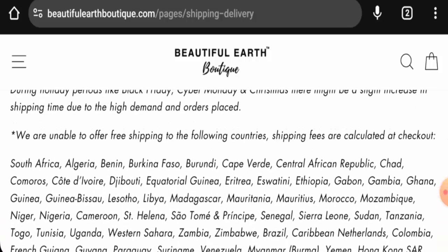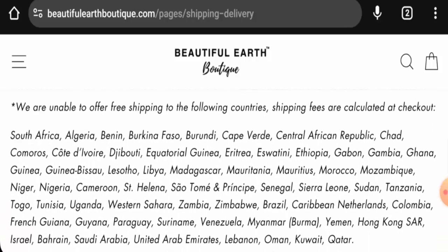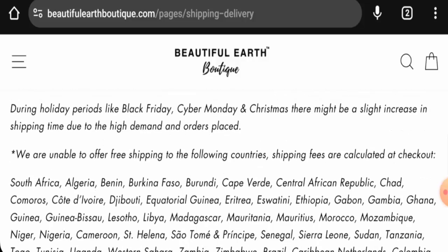They have also given the names of countries they do not ship to. They mention here that they are unable to offer free shipping to the following countries.